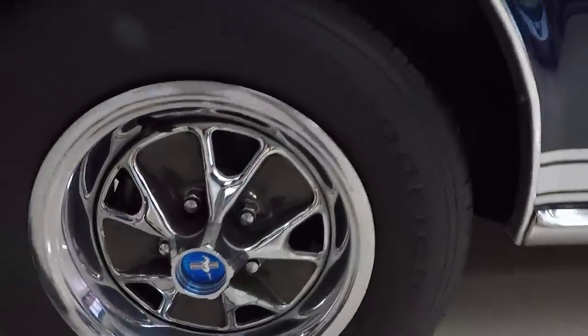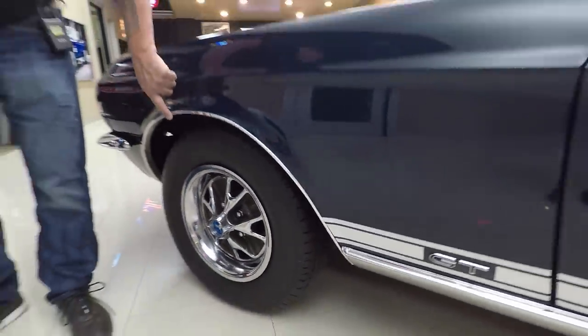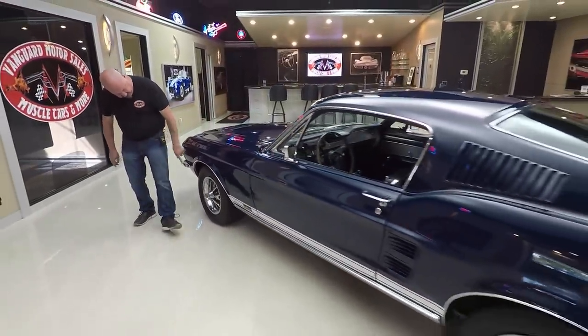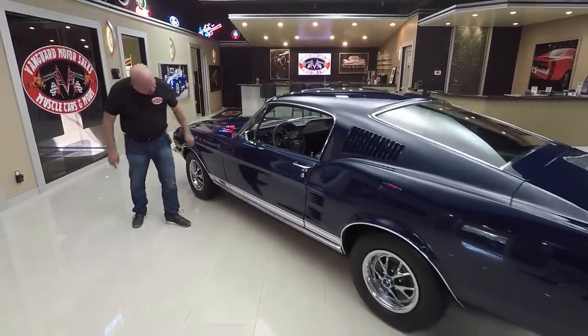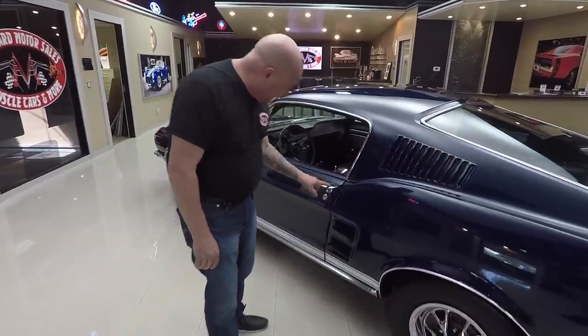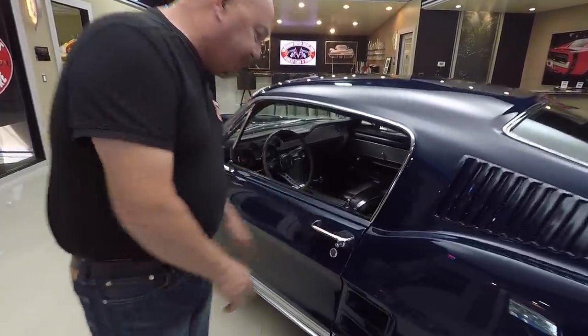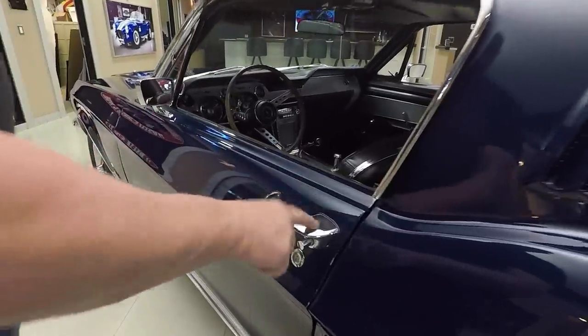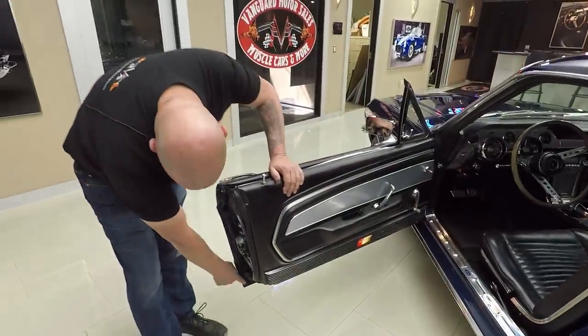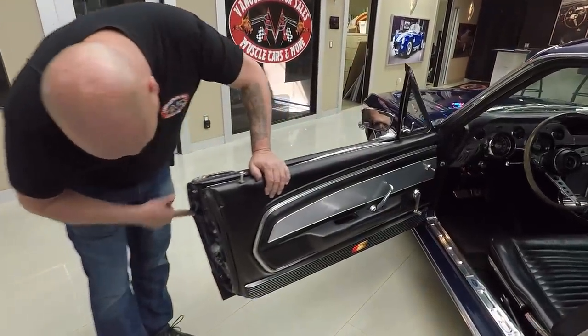Trim rings look good, center caps look great. Wheel lip moldings look like they may be original — there are a couple of nicks in the wheel lip molding but it's nice and shiny. Rocker molding looks good, paint is slick as can be, all the body lines are lining up nice. That door handle looks like it's probably original to the car and it's in beautiful shape. Pop the door open — it's opening nice and smooth.